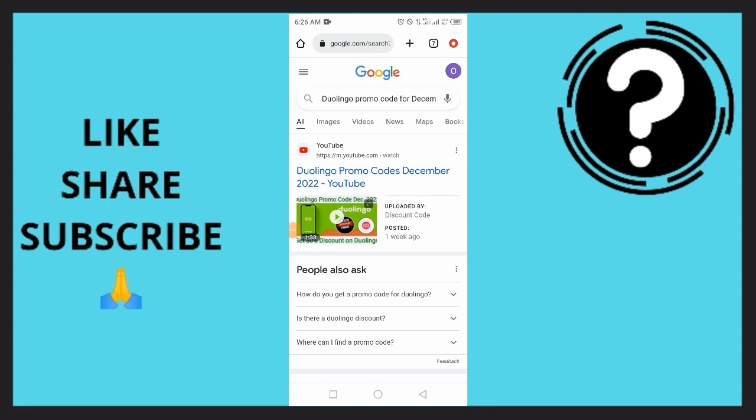We want to get a discount on Duolingo. In this video, I'm going to show you how to get a Duolingo promo code for December 2022. We want to go to any web browser — we're just going to go to Google Chrome right here.